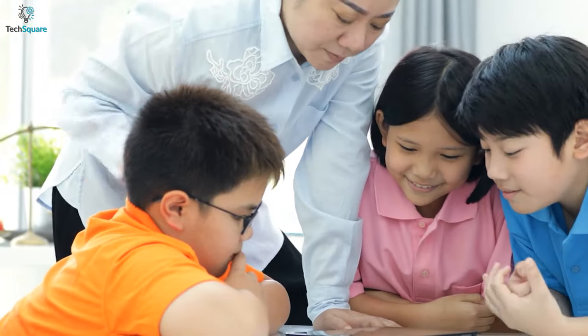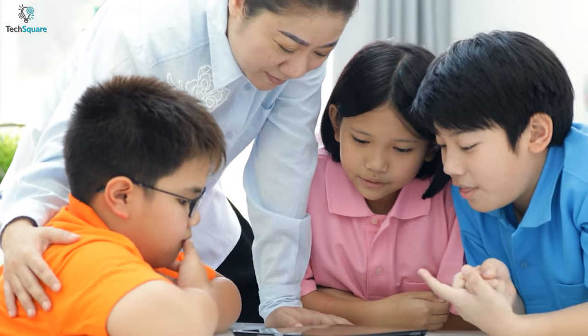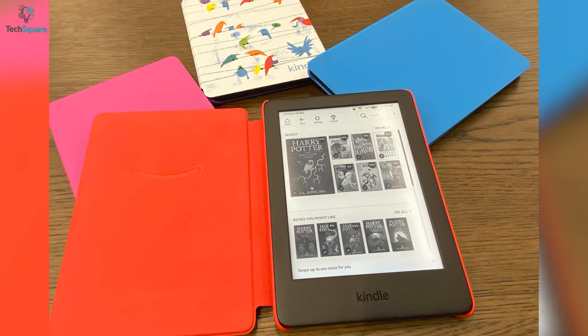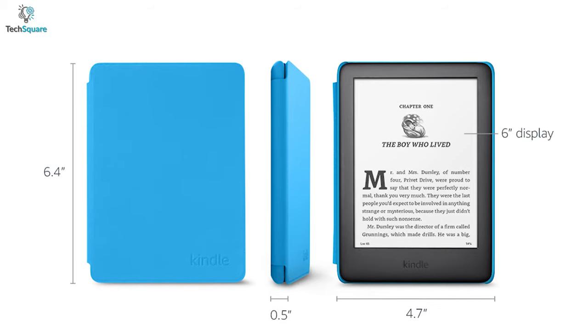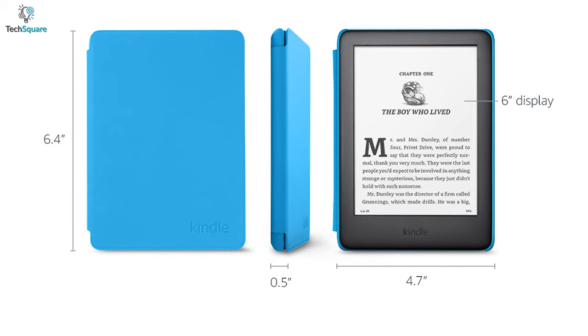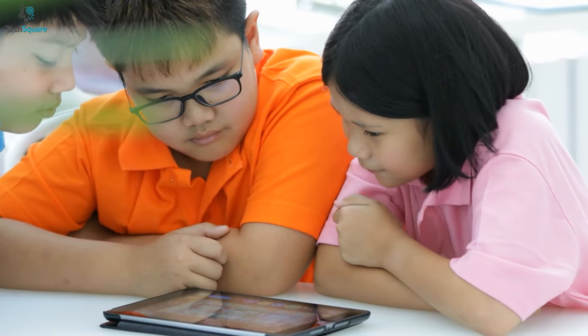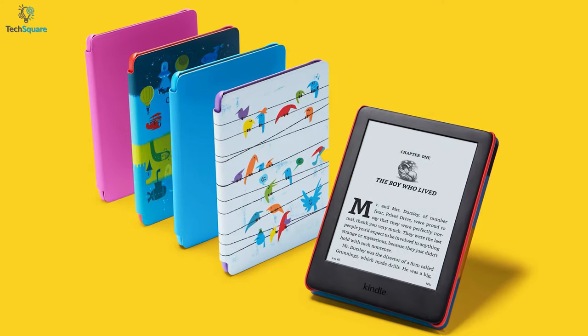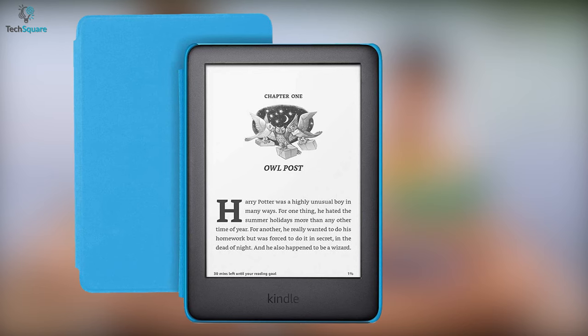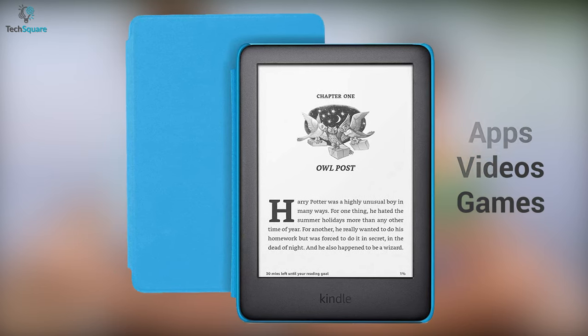Reading more books and stories is certainly going to enhance the knowledge for your kids. And the Kindle Kids will allow you to avail most books for them on one single device. The device features a 6-inch black and white glare-free display that keeps your kids focused more on reading. Besides, it does not have access to the internet or social media, so there won't be any distraction from apps, videos, or games.